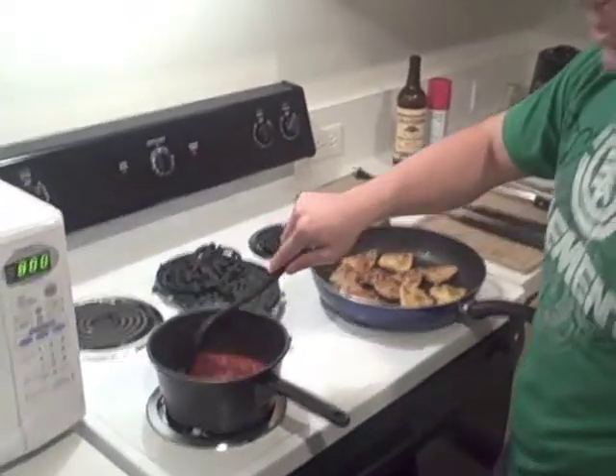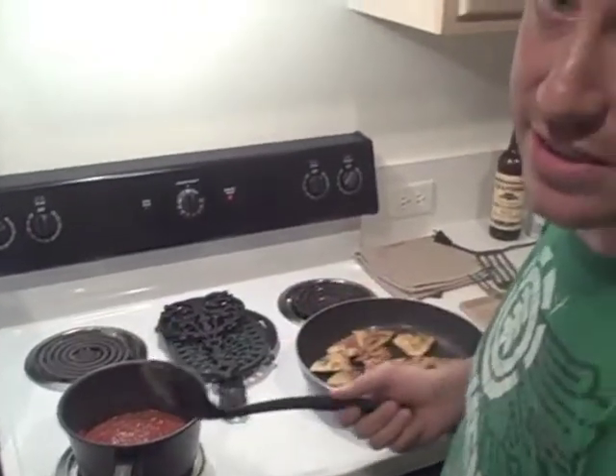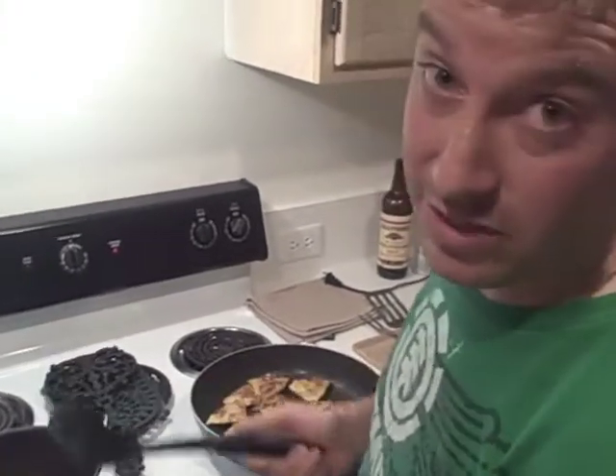Cooking with low heat is a different story — you don't have that much of a risk. Just make sure you set a timer so you don't forget it.